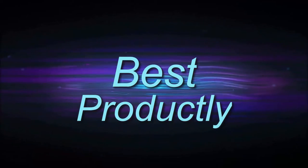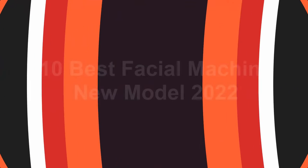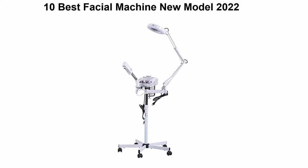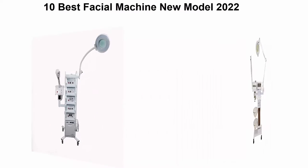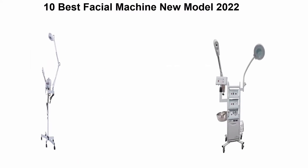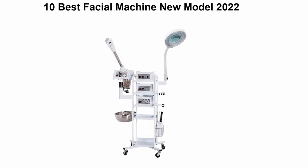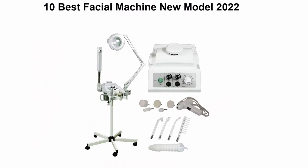Welcome to Best Productly. 10 best facial machine new model 2022. We are going to check out the top 10 best facial machines. This list is based on my personal opinion and I try to list them based on price, quality, durability, and more. If you want to see their price and find out more information, you can check out the link down in the description and comment section below. Let's get started.